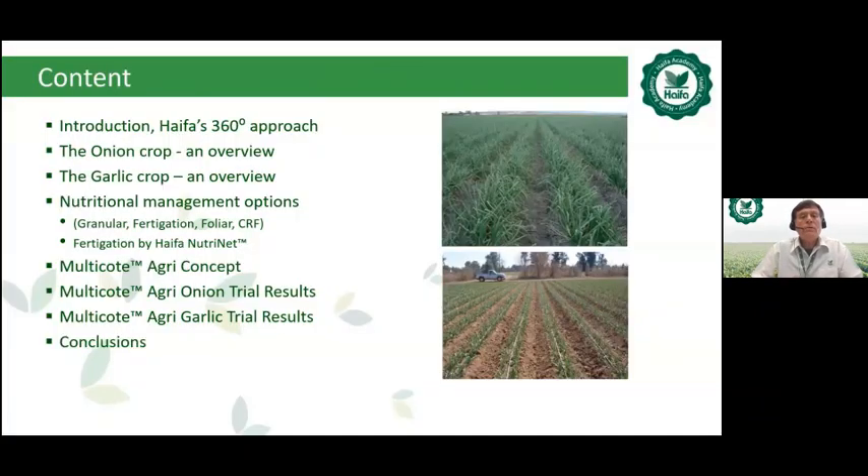The content today includes: introduction, the Haifa 360 degrees approach, an overview of the onion crop and the garlic crop. We will see nutritional management options that Haifa can provide — granular option, fertigation option, foliar spray, and controlled release fertilizer (CRF). We will see a practical example using the fertigation program via Haifa software NutriNet. Then Michael Koch from Haifa South Africa will cover the multi-cote agri concept, onion and garlic trial results, and conclusions.